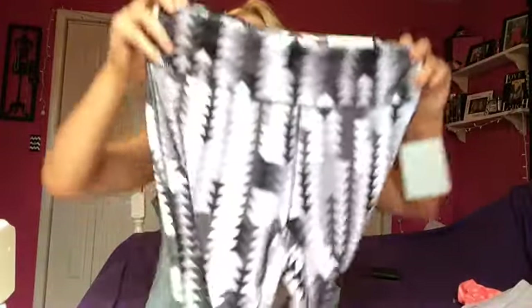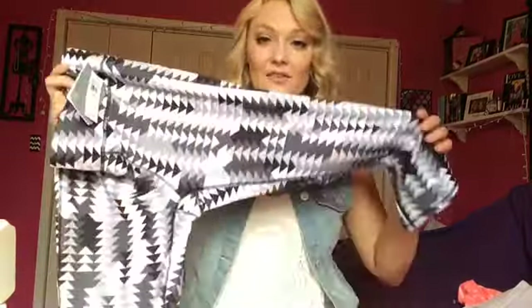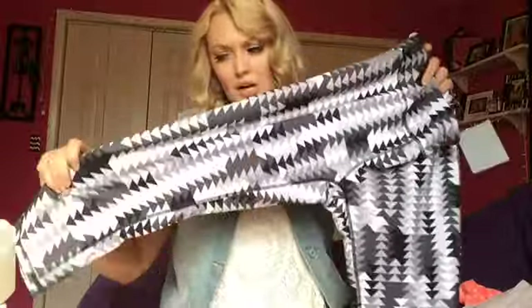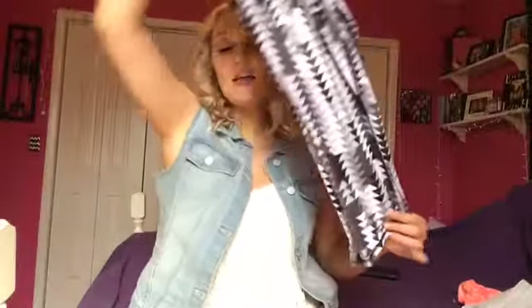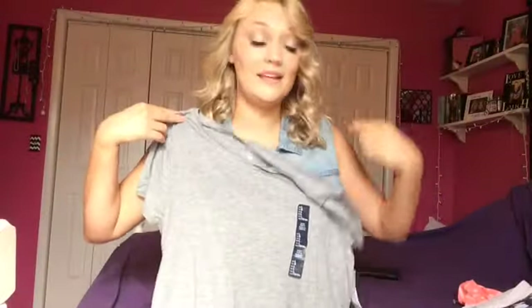The next thing I got were these capri legging-type shorts — they're actually a little bit longer than capris. I have never owned a pair of styled capris like this and I thought they were really cute. They were around $20 which is kind of expensive in my opinion for leggings, but I really liked them so I thought it was a must-have. And then the next thing I got is this gray top. It's kind of a tunic style so it is a little bit longer than a normal t-shirt. I thought this would be really cute to wear with leggings, and it actually looks really good with the white jeans as well. This was $12.